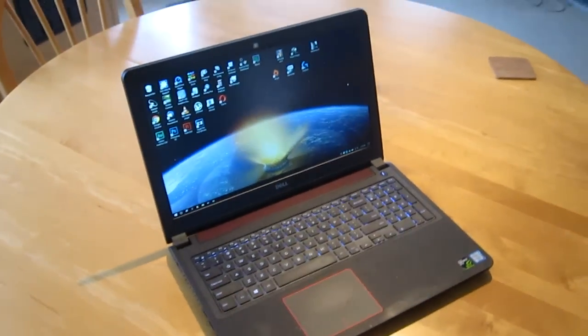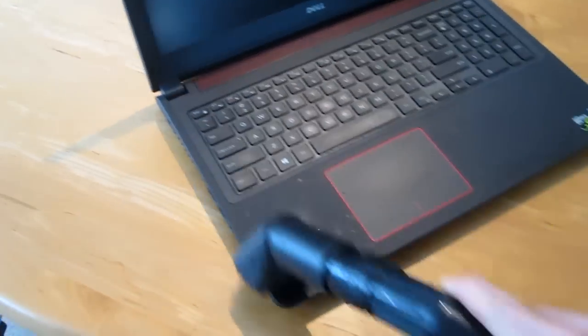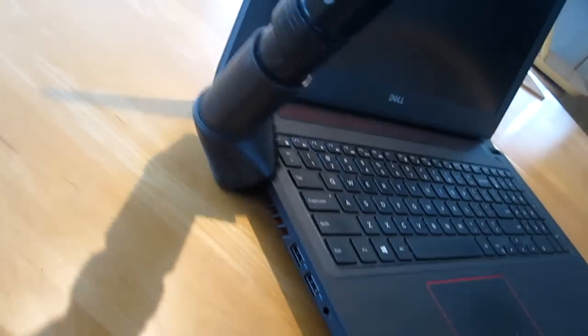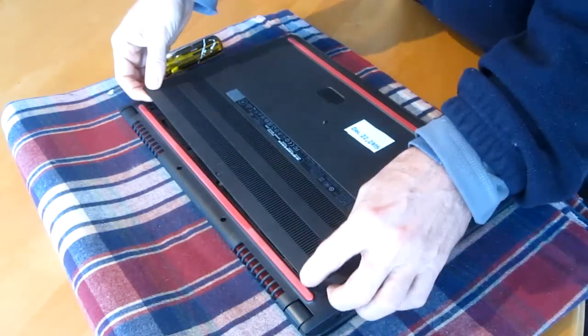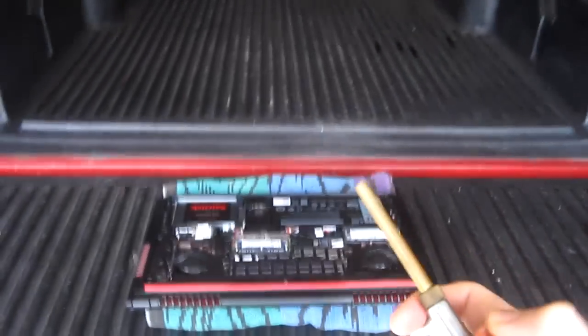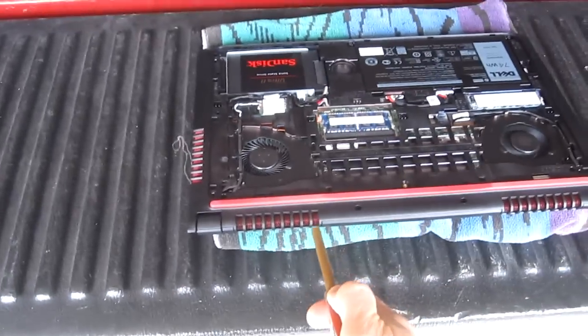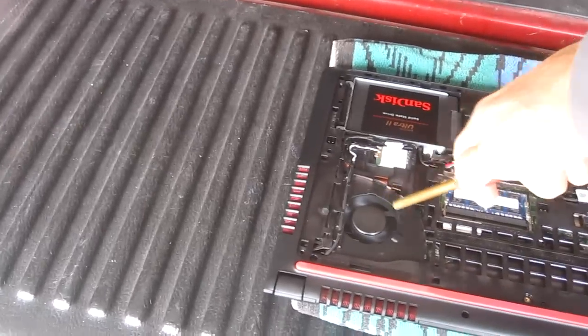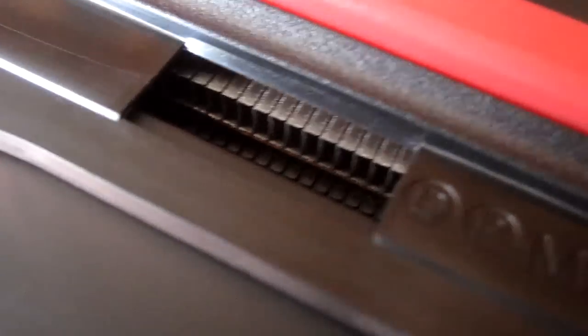Now I'm going to do a quick cleanup to see if there's dust in the cooling fans. I took my compressor hose, and really, there was no dirt in there at all. A visual inspection of the heat sink shows that it's nice and clean — no lint or dust.